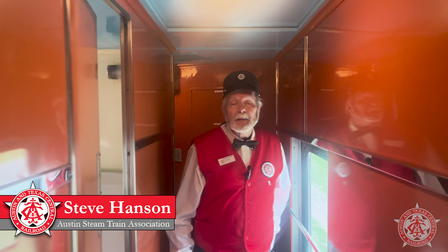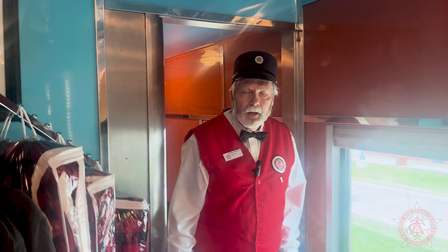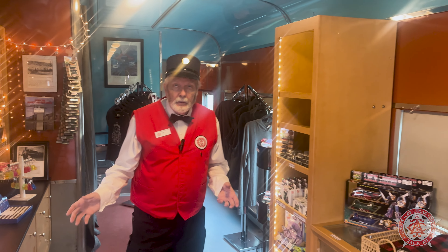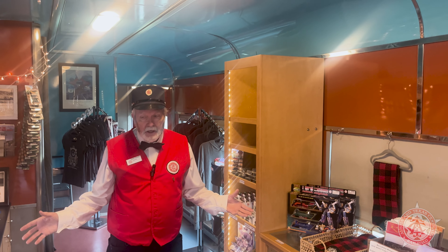I'm Steve Hansen. I've been a volunteer with the Austin Steam Train Association since 1999. You're in one of our most unique cars, the Cedar Park. It was built in 1946 as part of a 14-car order for the Santa Fe Railroad. It was originally built as a coach car — as you can see, there are no coach seats in it.